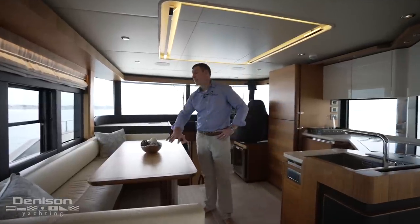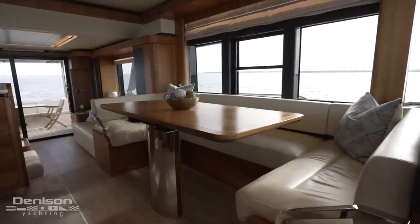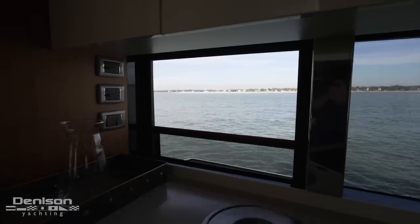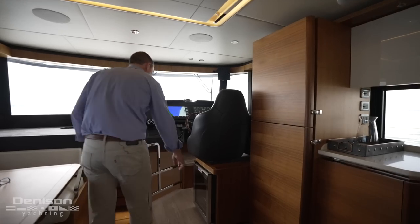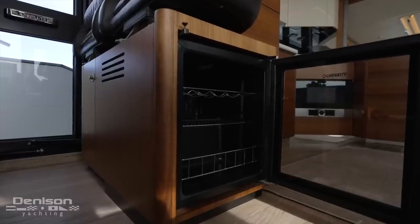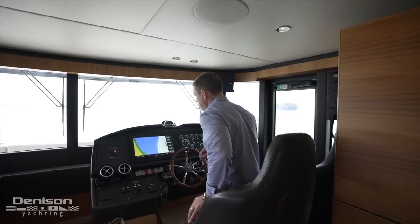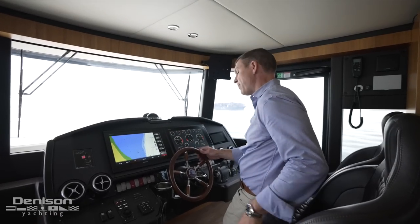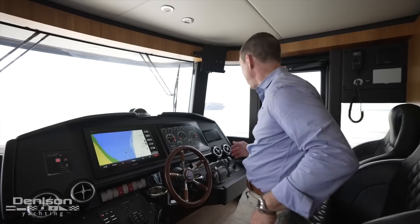Also here in the galley is a vent to remove heat and cooking odors as well as two powered windows on port and starboard. As we move forward to the helm station, just below the pilot house seating is a Vitifrigo wine cabinet. Moving into the pilot house and helm area, this boat is equipped with a full suite of Garmin electronics with two 16-inch side-by-side screens and all controls located within convenient reach of the helmsman.